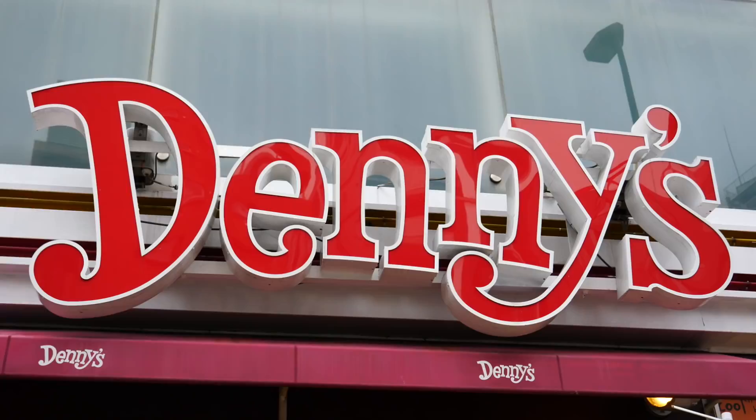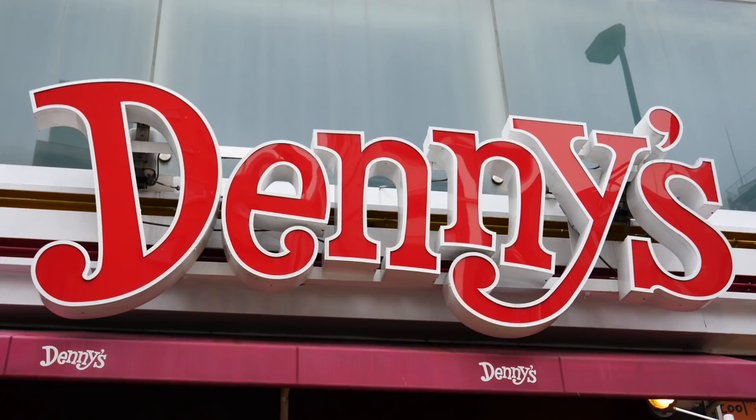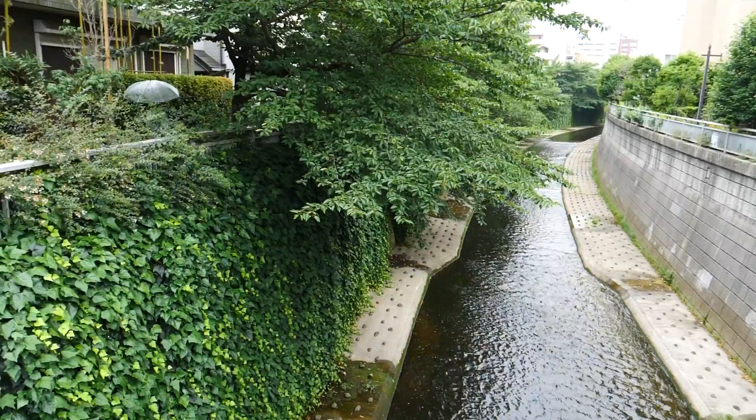Alright guys, we are trying this again. We are on our way back to Denny's, this time on a Tuesday morning. When we came here on a Sunday we got there just shortly after 11 AM, so no more breakfast was being served, which was super disappointing. I was thinking about those pancakes. So yeah, we're going back again.